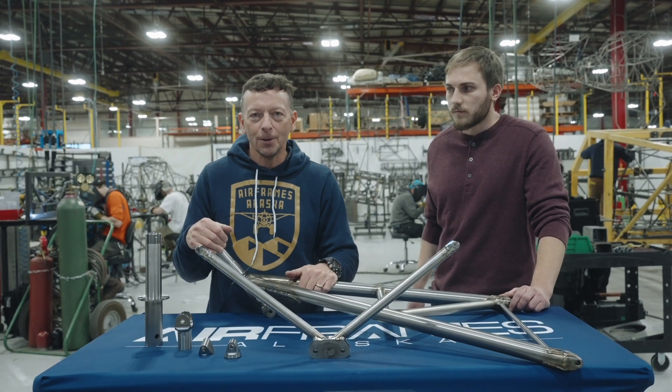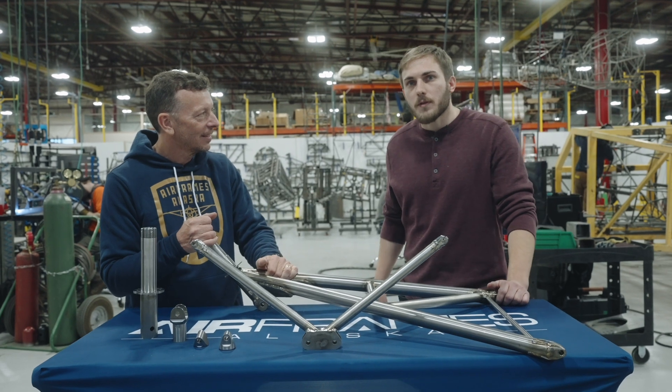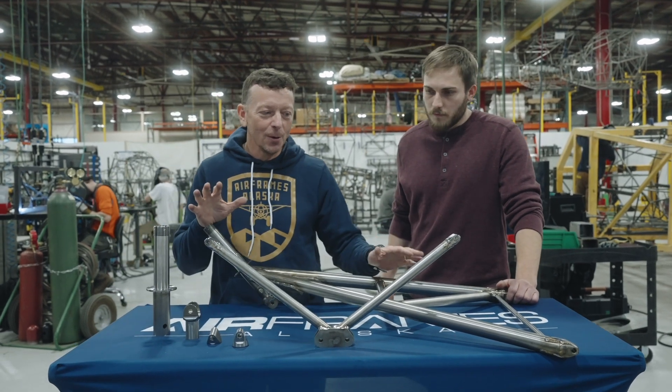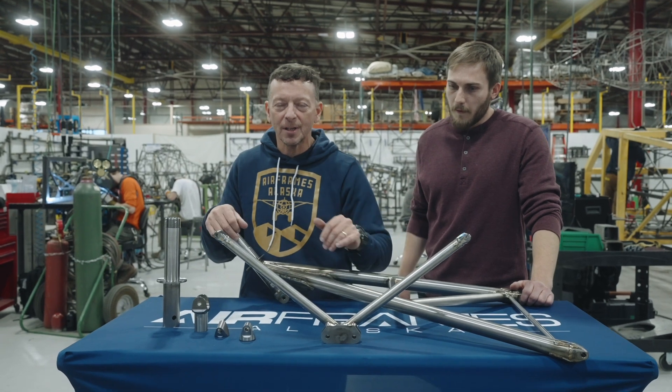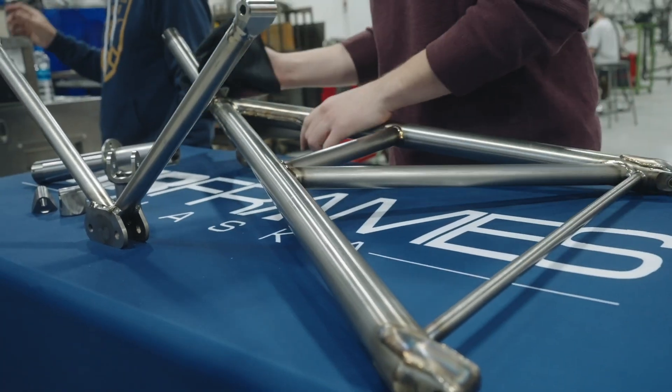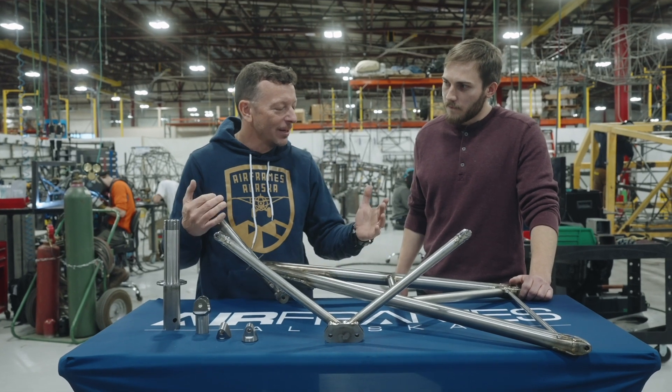My name is Sean McLaughlin, CEO of Airframes Alaska, and I'm here with John Ruhl, engineer at Airframes Alaska. We're here to talk about our new titanium landing gear and landing gear parts, including the Cobain V. So John, why are we doing this?